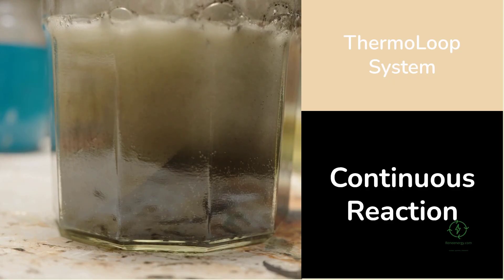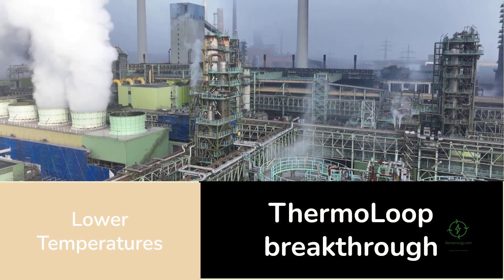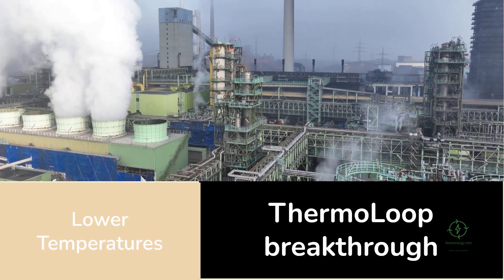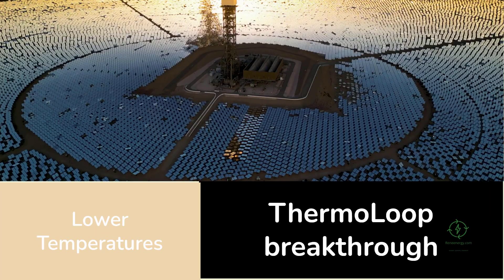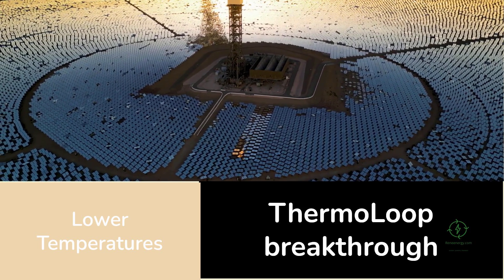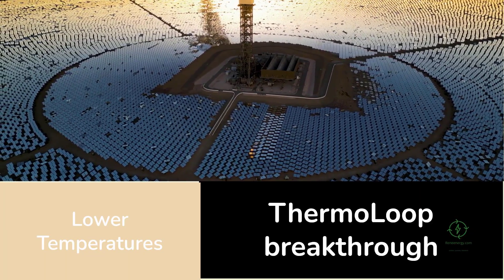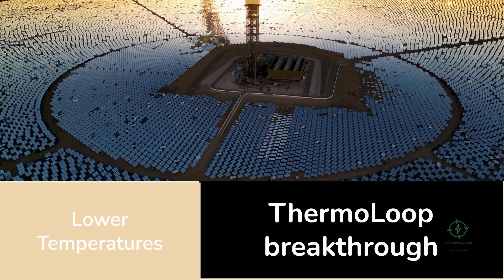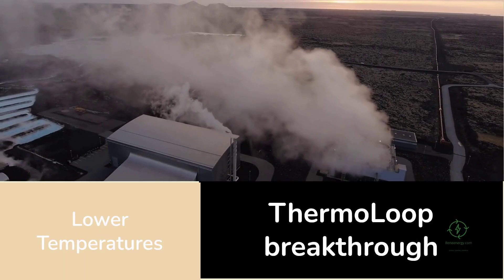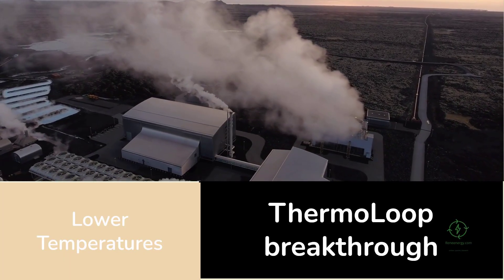The result is a system that needs far less electricity to achieve the same hydrogen output. Historically, thermochemical hydrogen production has been explored for decades, but earlier versions required extreme temperatures — often above 1,000 degrees Celsius — which made them expensive and impractical. New Hydrogen's Thermo Loop breakthrough lowers that requirement dramatically. The process can operate below 700 degrees Celsius, meaning it can run on widely available heat sources such as concentrated solar power, industrial waste heat, geothermal systems, or even advanced nuclear heat.